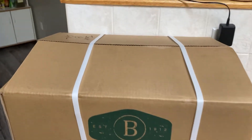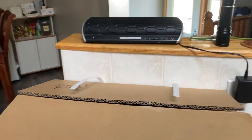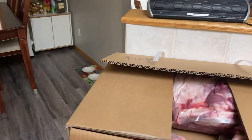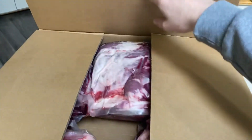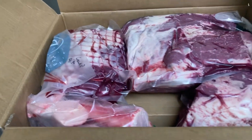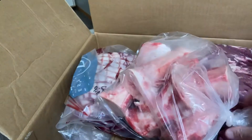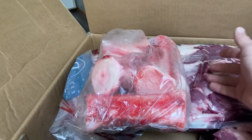All right, we're unboxing a case of beef. Let's see what we got. Some beef marrow bones.